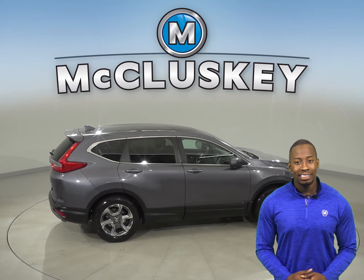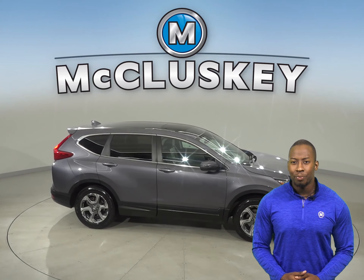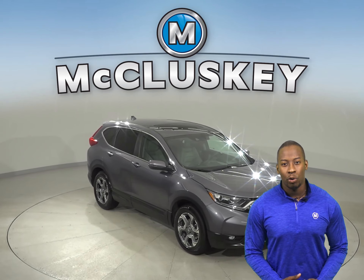This vehicle has passed our 172-point inspection, and is more than ready to hit the road. Once you buy it, we can cover it with our free lifetime warranty.